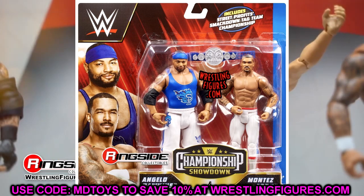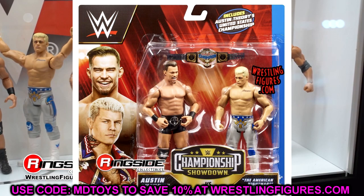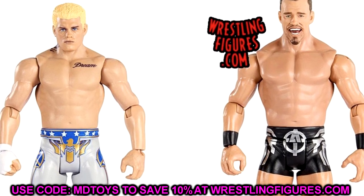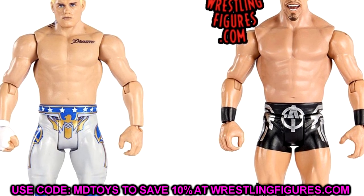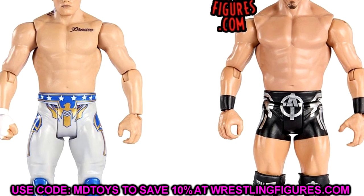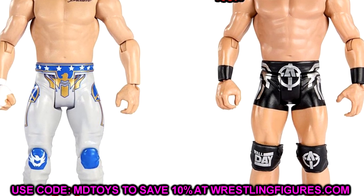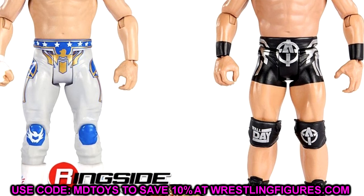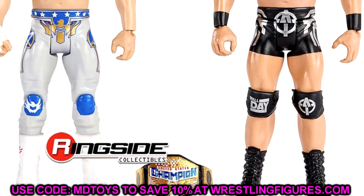We also have the Cody Rhodes and Austin Theory Battle Pack, which is a bit odd. You do get the United States Championship with the Austin Theory side plates, which is really cool and worth grabbing. The deco on Cody's head sculpt looks good — actually, this is what the Cody Rhodes elite is supposed to look like in terms of colors. The head sculpt looks good, which is the biggest point for me, and I'll be grabbing this if I see it at retail.